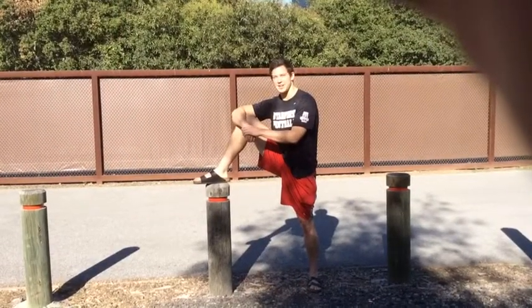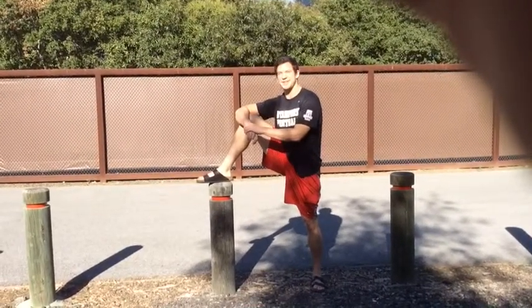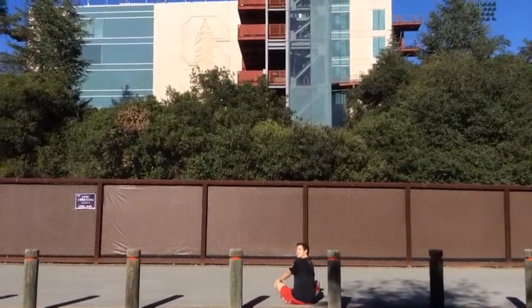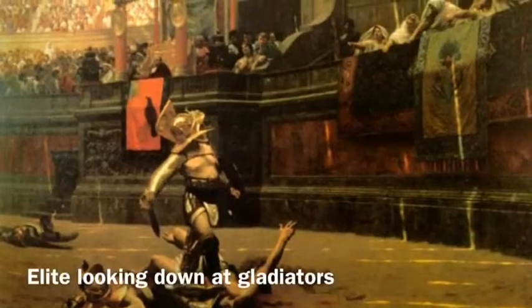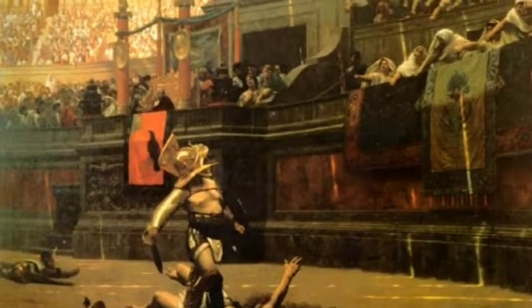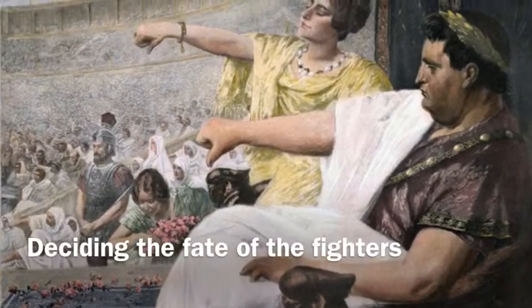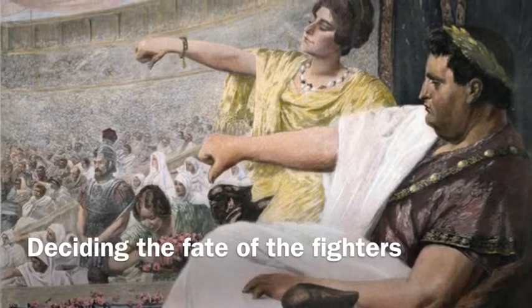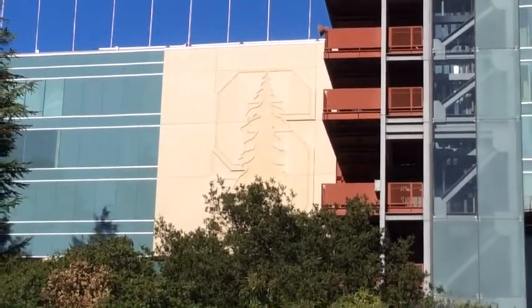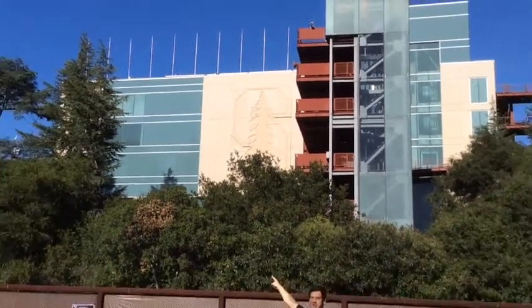In the Colosseum and most gladiator arenas, there is a specific section for people of high status. They overlook the competition and decide the fates of the gladiators. Similarly, in a football stadium, coaches sit up high in a press box to have a better view of the game.